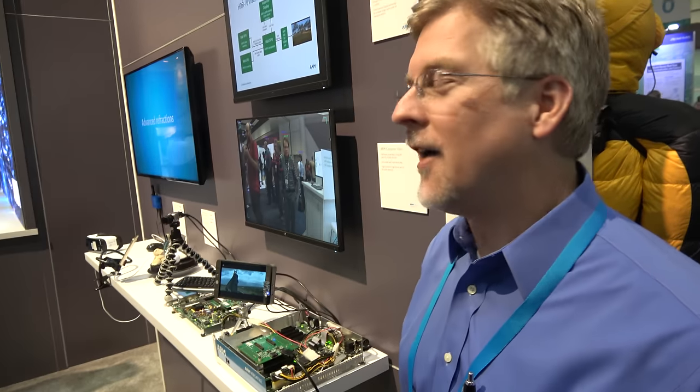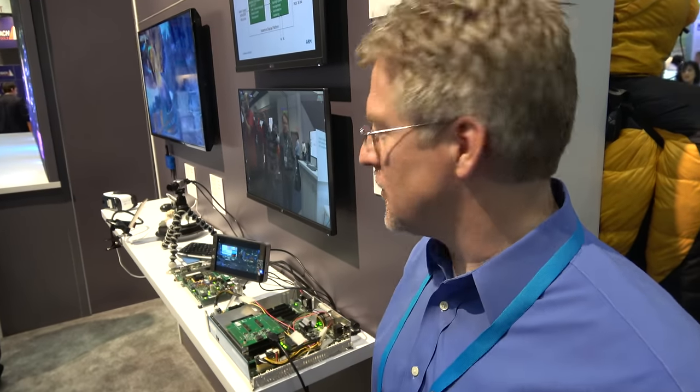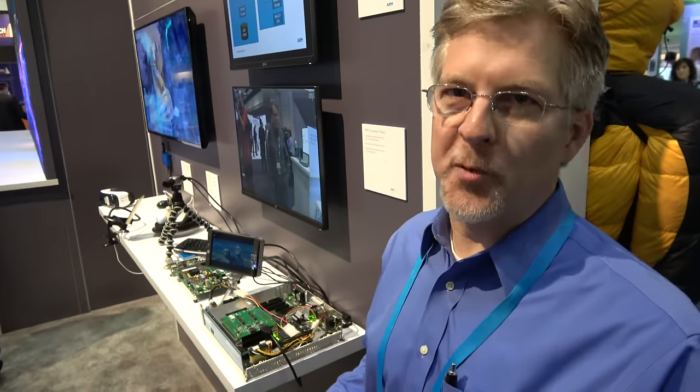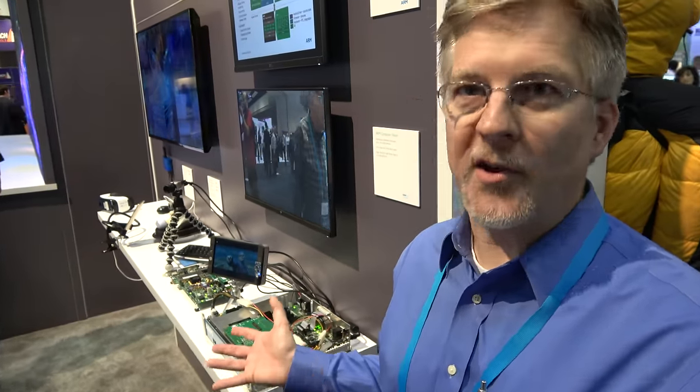Apical is an imaging IP company that was acquired this year. We have products in display, in camera, and also computer vision. Now all those products are within ARM.